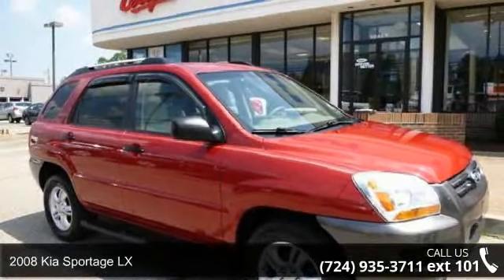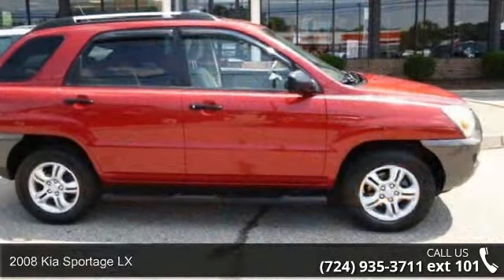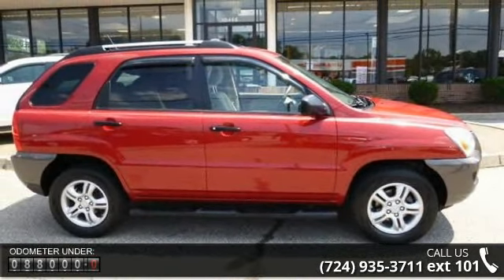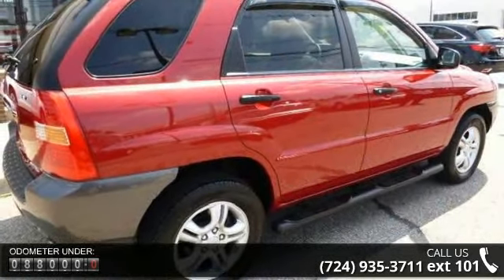Arrive in style with this 2008 Kia Sportage LX. If you are looking for an automobile with great features, look no further. This vehicle comes with a reliable 6-cylinder engine connected to a smooth shifting automatic transmission.